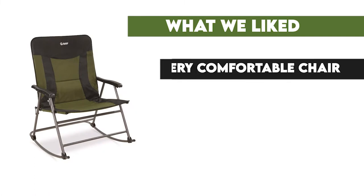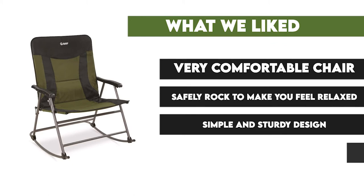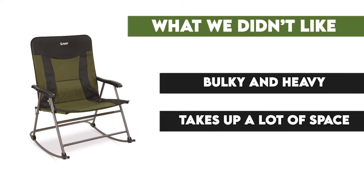What we liked: very comfortable chair, safely rocked to make you feel relaxed, simple and sturdy design, easy to fold and transport. What we didn't like: bulky and heavy, takes up a lot of space.